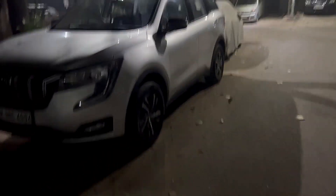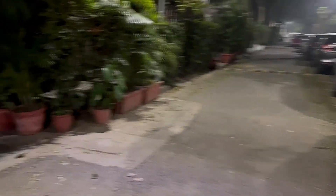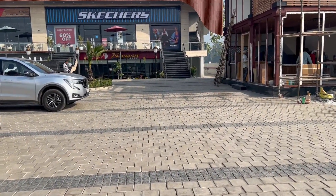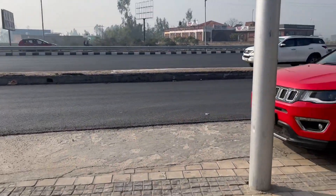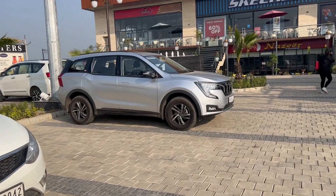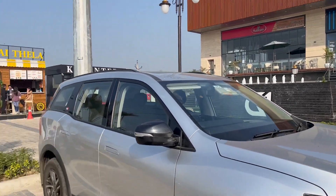Good morning! It's the 17th of February, 6 in the morning, and we are heading to Nainital. It's now 8:30 and we've covered almost 140 kilometers. By 1:30 we should be at our destination.